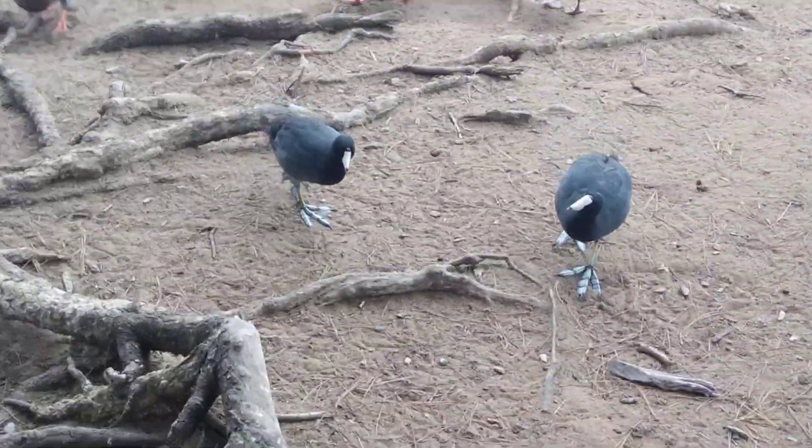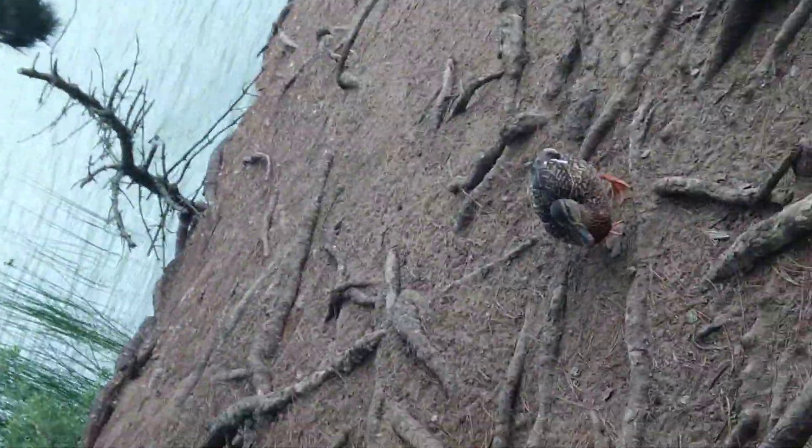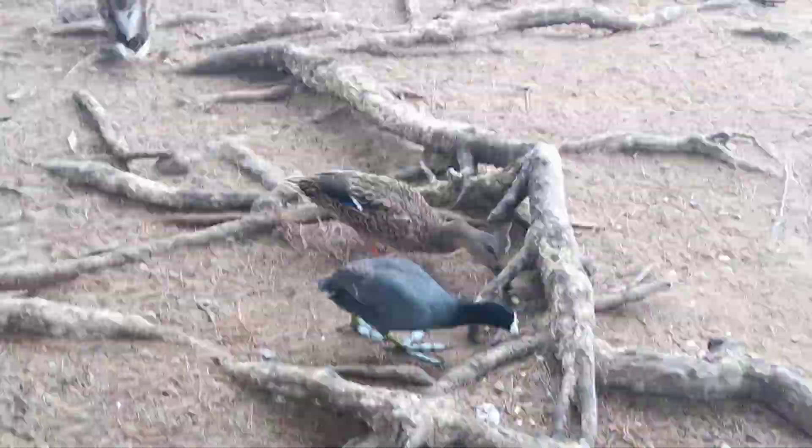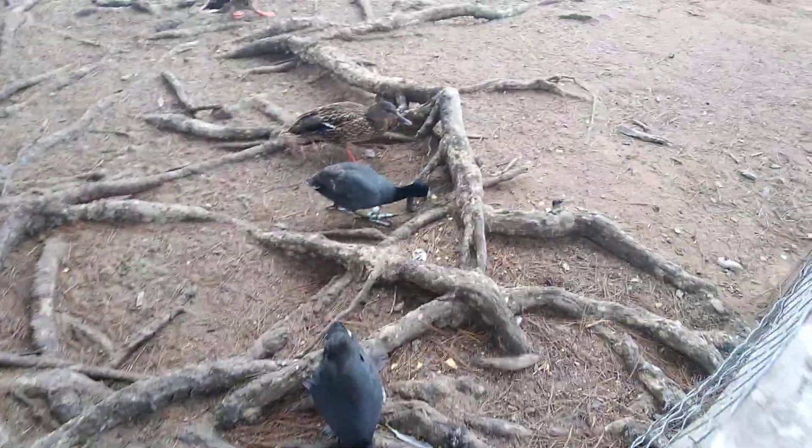These are the birds with their feet webbed. Here are these little birds with their feet webbed — those are the birds with their feet webbed. I'm going to put them here for a little bit, trying to get the most effective reach of them while holding. Okay, now I can shoot these guys. The food with their little webbed feet.